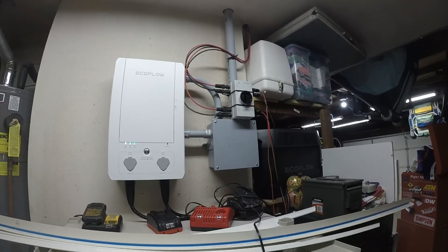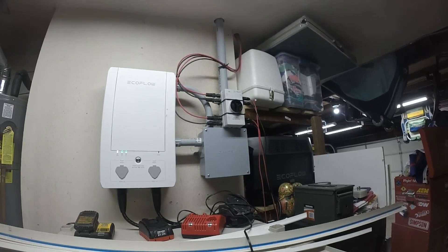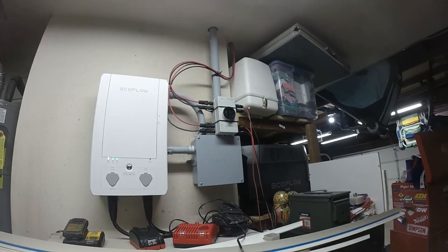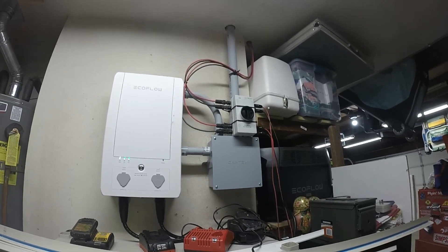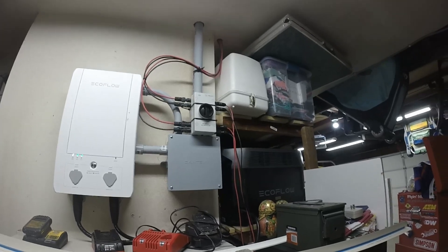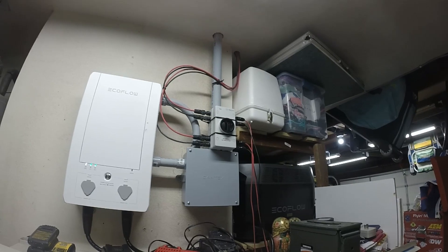This brings us to the main reason I like having the off-grid portion of my home energy system. When the power goes out on your local utility grid, the grid-tied solar panels on your house also stop producing power. This is a requirement to keep utility workers safe and ensure solar systems are not back-feeding the grid while they repair it. So the inverters in your home solar system shut off when they lose power from the grid. My Delta Pro smart home panel system, however, will continue to provide power to the circuits running through the smart home panel even if grid power is down, and the off-grid solar panels will continue charging the Delta Pros whenever the sun is shining.